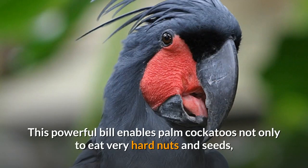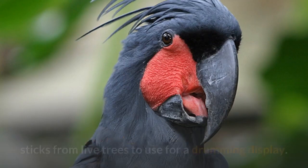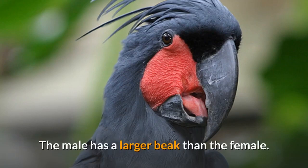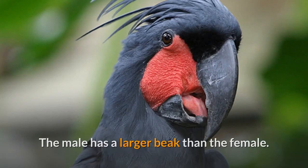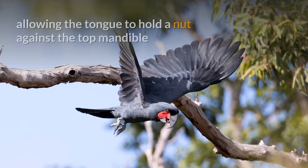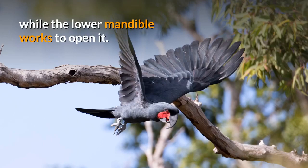This powerful bill enables Palm Cockatoos not only to eat very hard nuts and seeds, but also enables males to break off thick sticks from live trees to use for a drumming display. The male has a larger beak than the female. The beak is unusual, as the lower and upper mandibles do not meet for much of its length, allowing the tongue to hold a nut against the top mandible while the lower mandible works to open it.